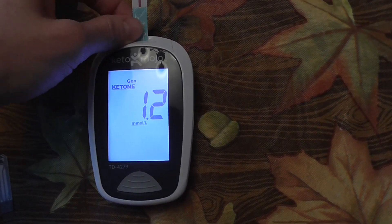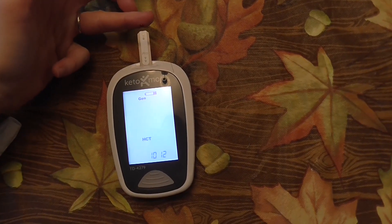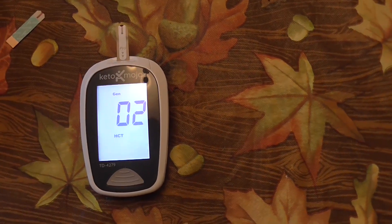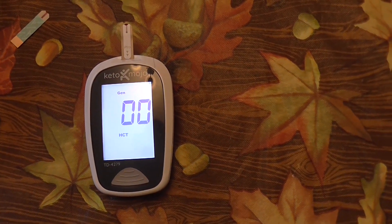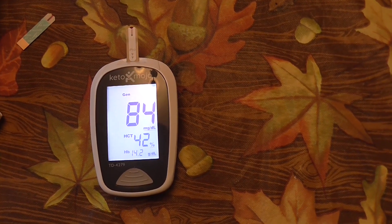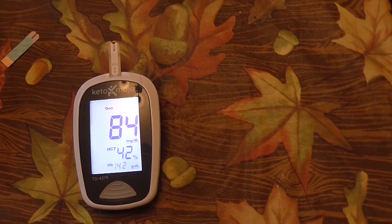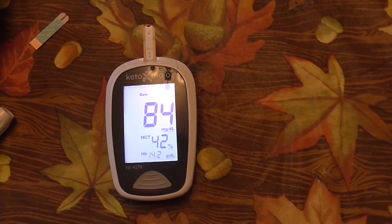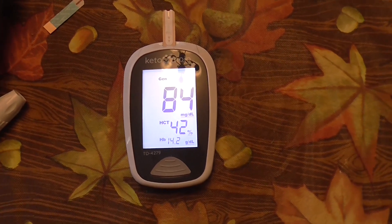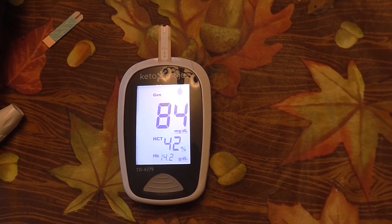Let's test the sugar. I think it was 83 last time. It's 84 — up a tiny bit, but that's still just a 1-point difference, not bad. Ketones went from 1.8 to 1.2 — that's kind of a bigger difference, but I'm going to come back and test in about maybe an hour from now to see what happens then.